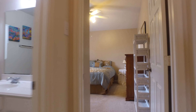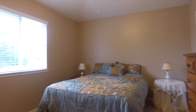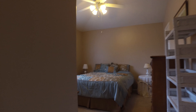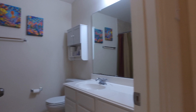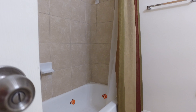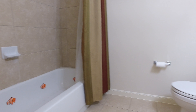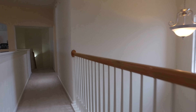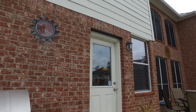Each bedroom has a ceiling fan. Here's an additional bedroom. There's a bathroom that we just passed in the hall. Large closets and lots of storage space. You get a total of 3,511 square feet of space in this home. The floor plan is extremely gracious.